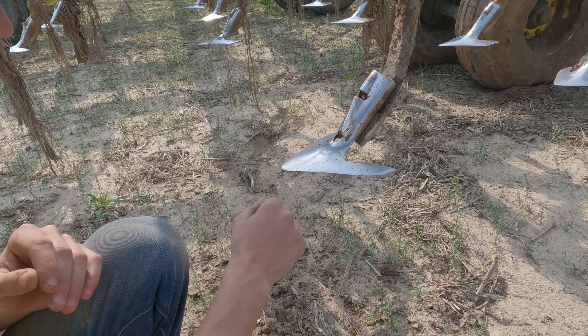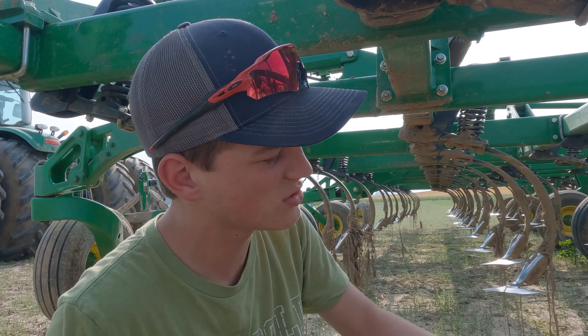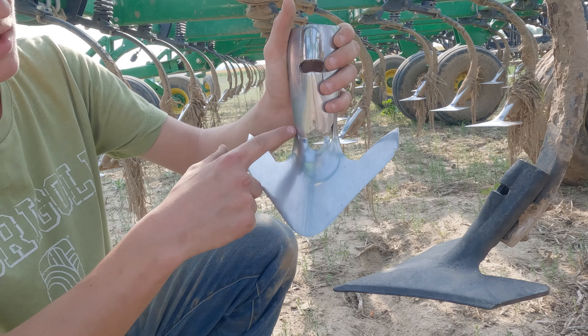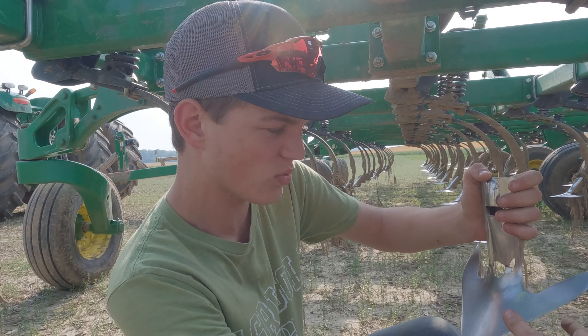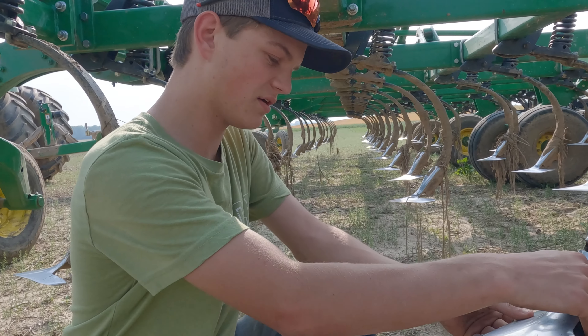The nice thing about these John Deeres is they got this really nice auto-steer system. People say, 'You don't work — the only thing you do is let the tractor do itself.' It's not that easy. You got to get out and make sure everything is okay. Sometimes if you break something down, you leave the tractor there and go get parts, and you got to fix it. You can't just go without it when it's broke. That's just not how it works.